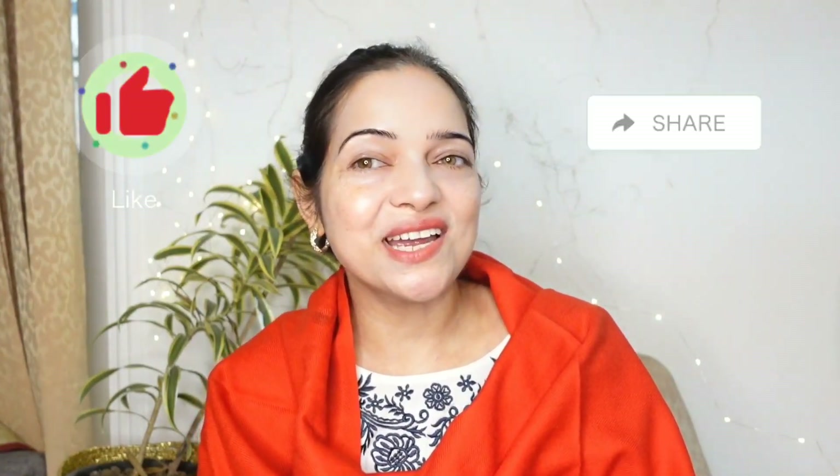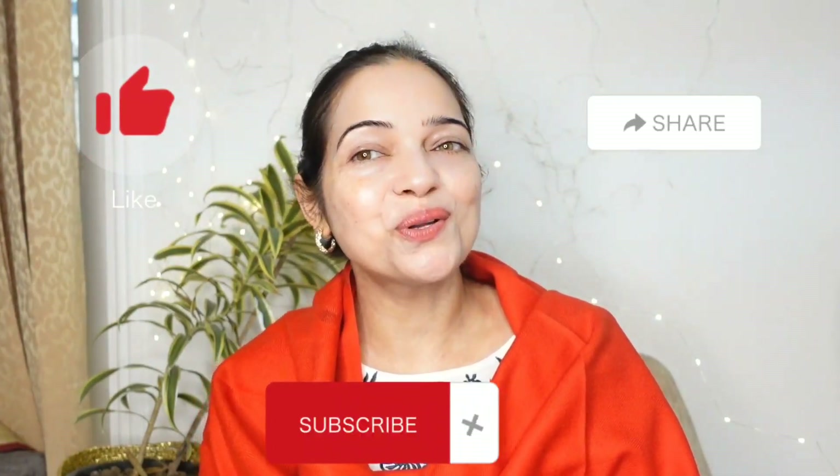So guys, I hope you found my review helpful. Do try this Active Topicals Retinol Body Lotion and let me know about your experience. That's all for today. Don't forget to like, share and subscribe to my channel. Thanks for watching, bye guys!